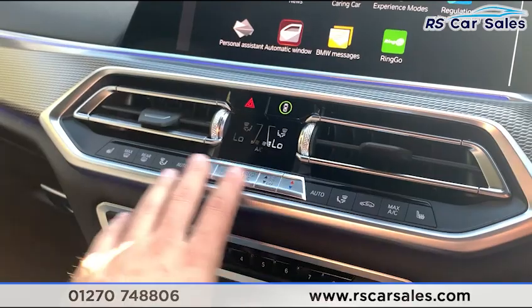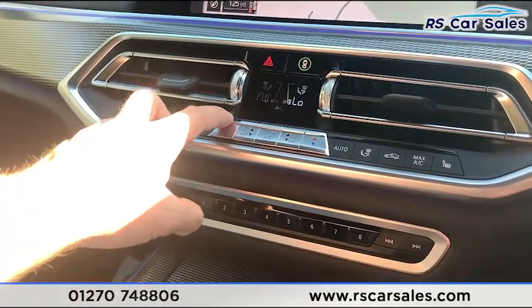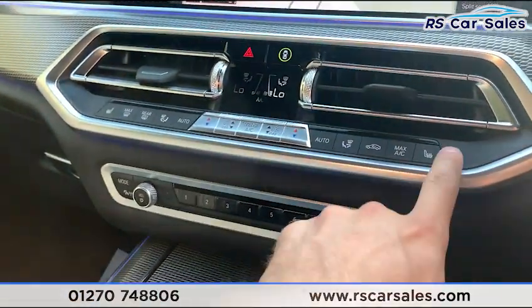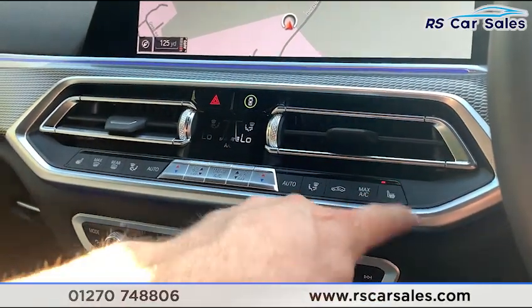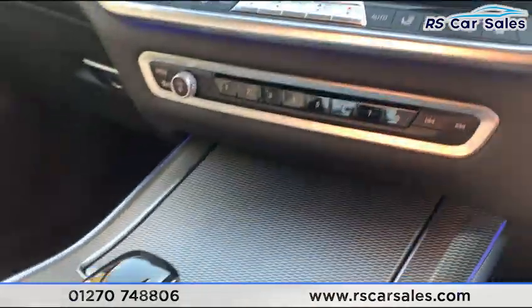Down here we have dual-zone climate control, which works just as you'd expect. We have ice-cold air conditioning and two heated front seats — great for cold winter mornings. The BMW Individual trim runs throughout the vehicle with ambient lighting visible all around.